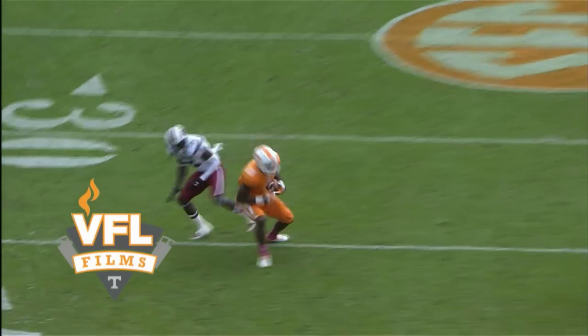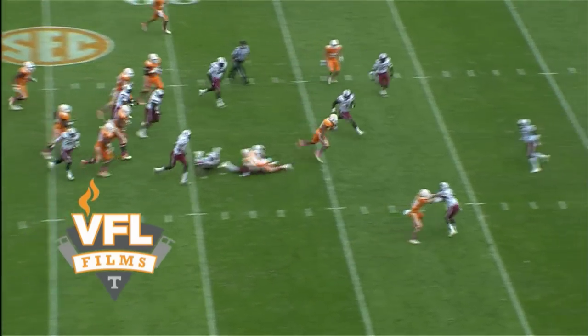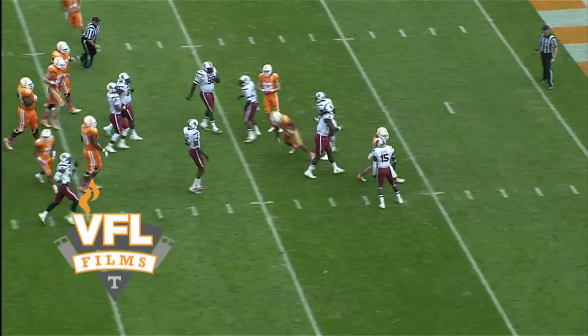Good to have a guy that's 6-4 at 215. Handoff to the tailback, up the middle — Neal breaks it to the 20, to the 15, down to the 10, and Clowney throws him down.